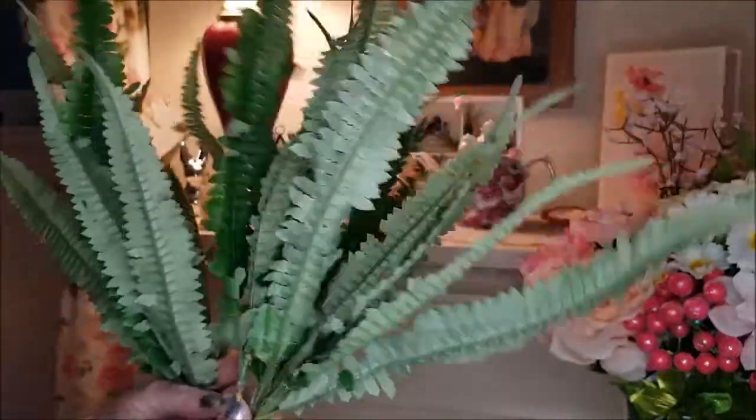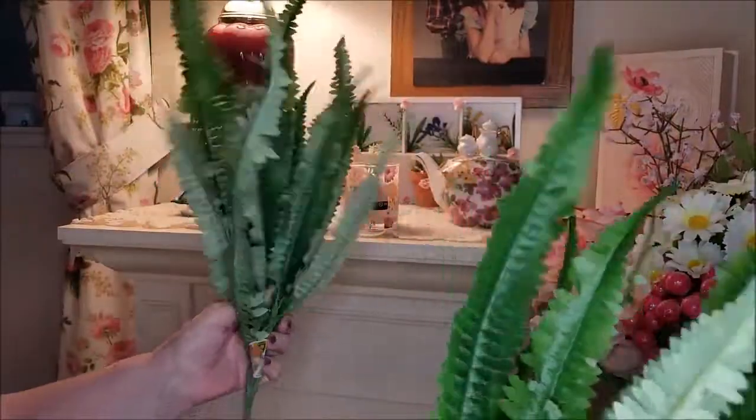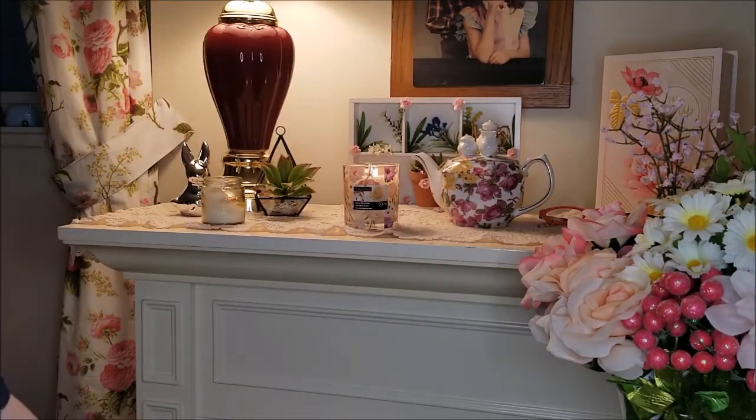I also picked up these fern bushes — they were two dollars each. They call it a fern bush, which is going to be great for fairy gardens and for the flower arrangements I have all over the house.